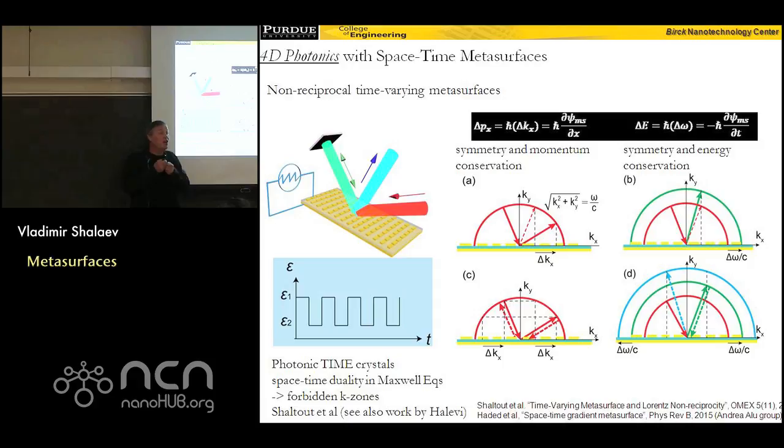Now let's look at a different situation. With a gradient of phase in the space domain I have additional momentum and break photon momentum conservation. Now I do a different thing: I have a gradient of phase in the time domain, using materials that can dramatically change their properties in the time domain. Changing the time domain means shifting frequency — just as a gradient of phase in the space domain means momentum, a gradient of phase in the time domain means frequency. So I introduce an additional frequency, which means I break photon energy conservation by introducing this modulation of my metasurface in the time domain.